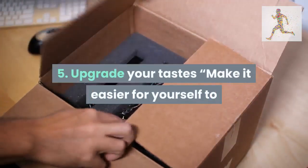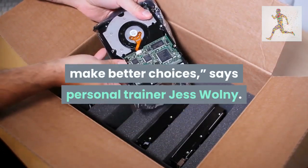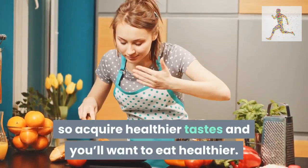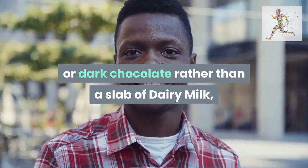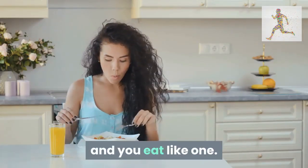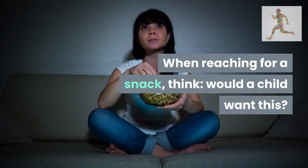Tip 5: upgrade your tastes. Make it easier for yourself to make better choices, says personal trainer Jess Walney. The phrase 'acquired taste' is basically redundant for food — all your tastes are acquired, so acquire healthier tastes and you'll want to eat healthier. Make the change to black coffee instead of cappuccinos, or dark chocolate rather than a slab of dairy milk, and after a few weeks you'll never want to go back.